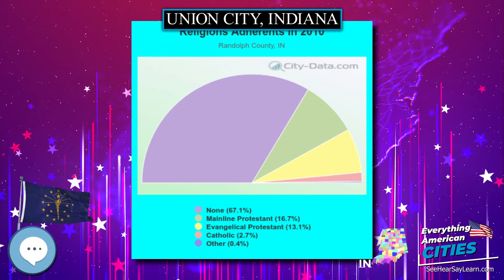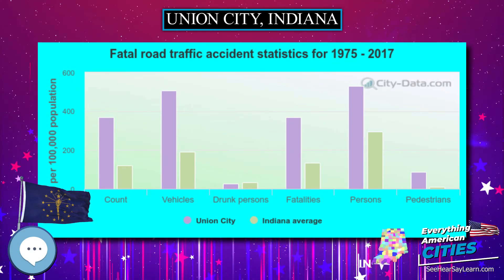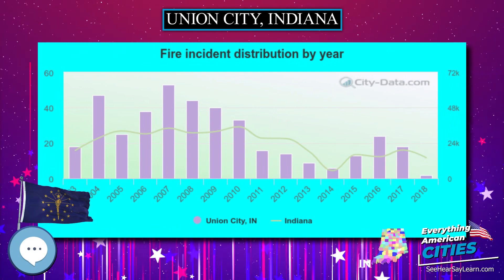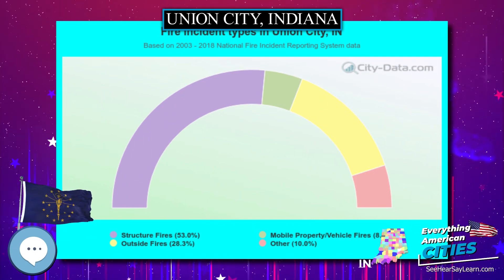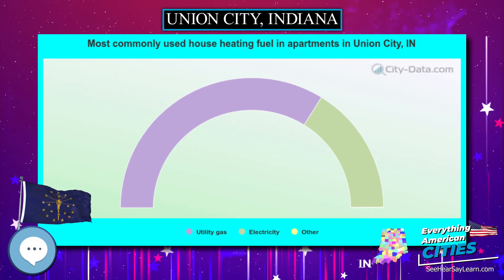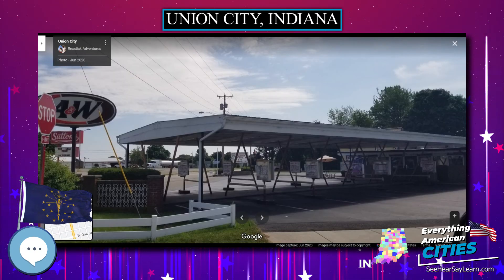As of the census of 2010, there were 3,584 people, 1,477 households, and 922 families residing in the city. The population density was 1,629.1 inhabitants per square mile. There were 1,733 housing units at an average density of 787.7 per square mile. The racial makeup of the city was 87.6% white, 1.1% African American, 0.1% Native American, 0.1% Asian, 9.2% from other races, and 1.9% from two or more races. Hispanic or Latino of any race were 12.8% of the population.